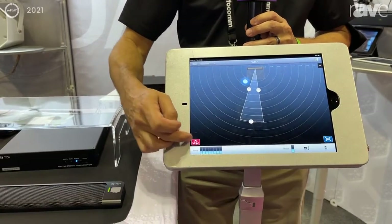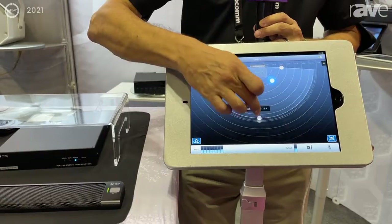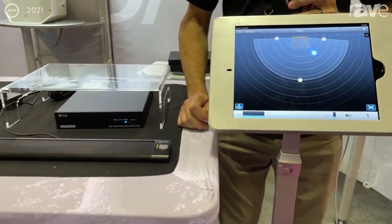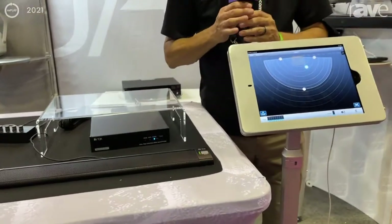We can ceiling mount it and just flip it upside down. It makes a wonderful tool for all sorts of applications where a microphone that needs to steer and track multiple users comes in handy. We hope you'll come and take a look at it. We'll look forward to seeing you soon.